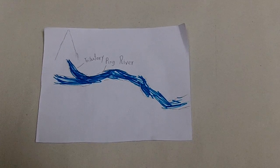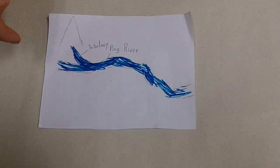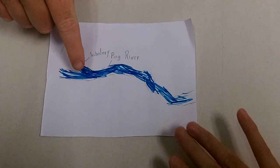It's called the Ping River, and it starts in the north of Thailand, and tributaries go through it.